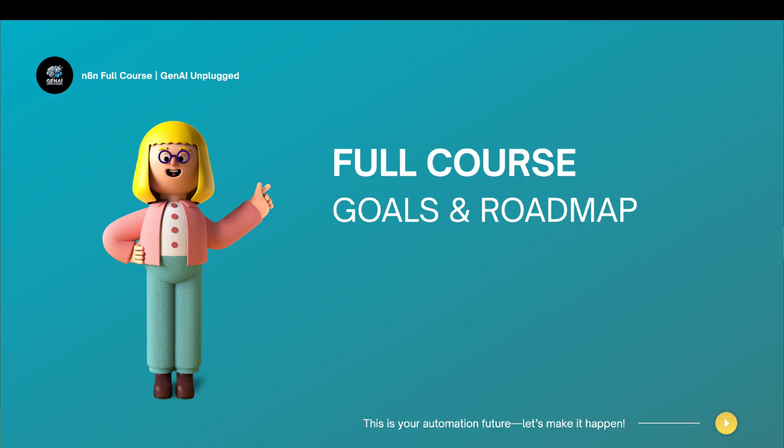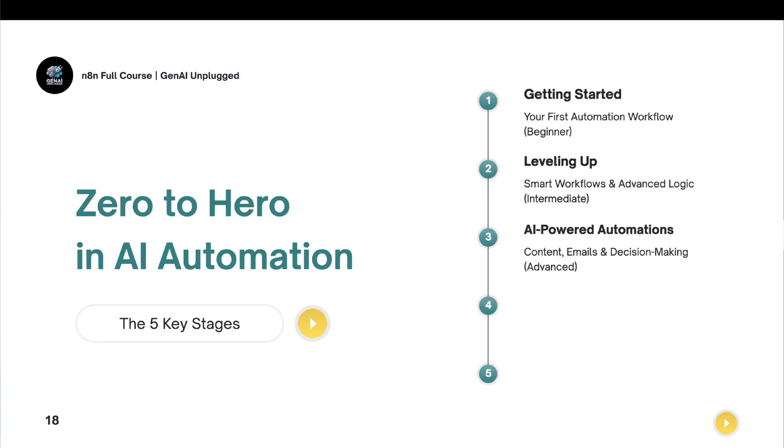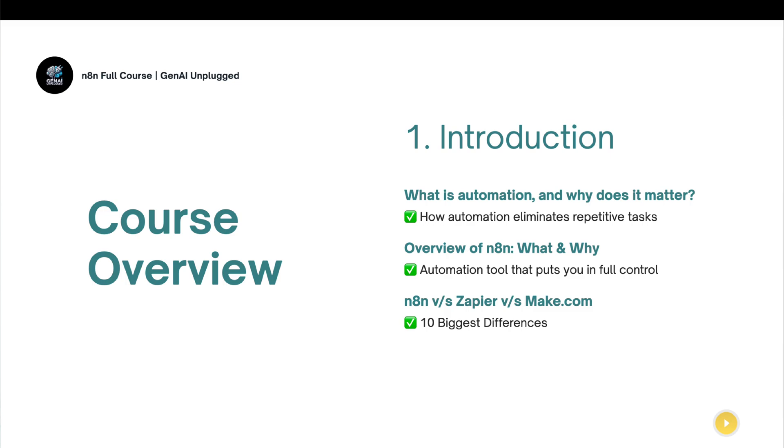By the end of this course, you will not have just learned what automation is or how it can help — you will have created workflows that save time for you in the real world. The course is divided into nine different sections. In the first section, we'll start with the absolute basics: the foundation of what automation is, why it matters, and an overview of N8N. We'll also compare it with other industry automation tools such as Zapier and Make.com and discuss how the open-source nature of N8N sets it apart.